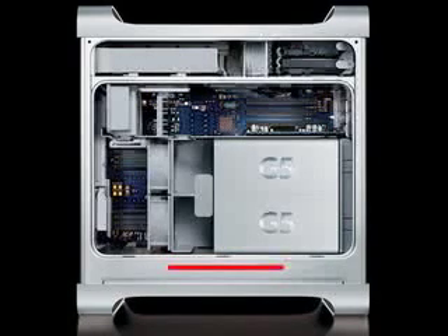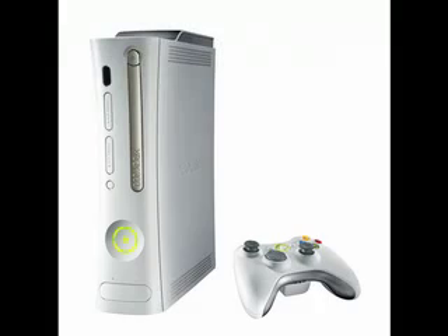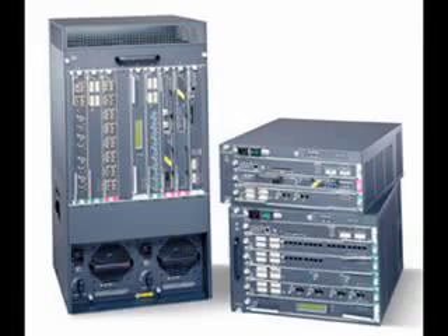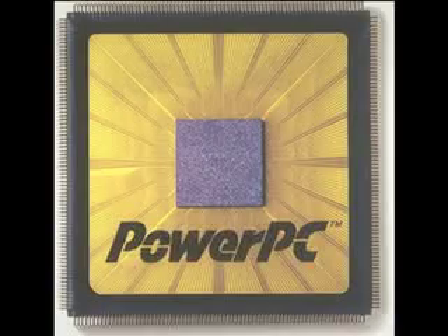Although the G5 was the last computer made by Apple that used a PowerPC chip, many other devices are still using the PowerPC technology today. For instance, Microsoft's Xbox, Nintendo's Wii, and Sony's PlayStation, as well as a variety of Cisco products still employ the PowerPC processor. The fact that these various leading companies are still using PowerPC means the debate over which architecture is better wages on, and Apple abandoning the chip didn't prove anything except that Apple is switching sides.